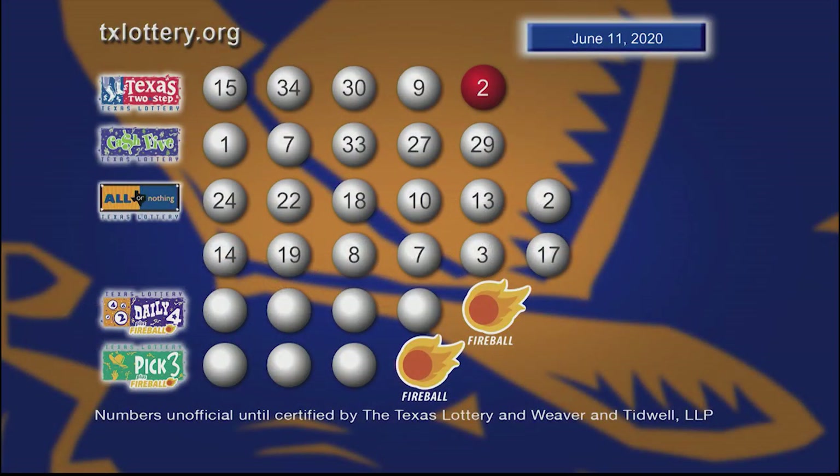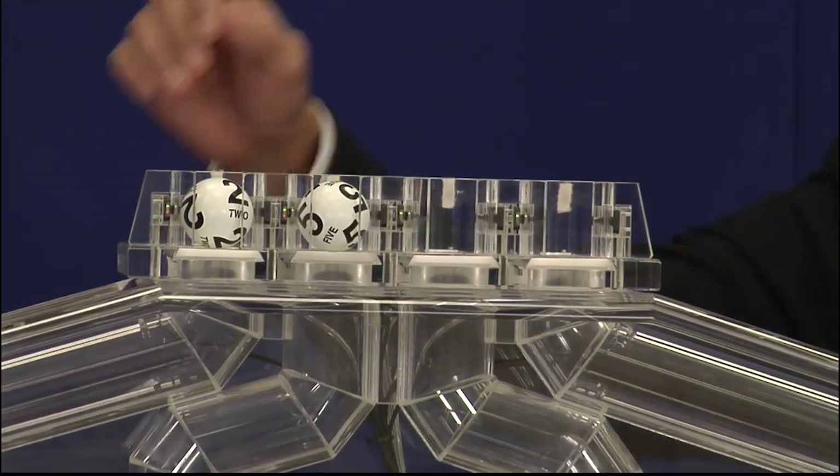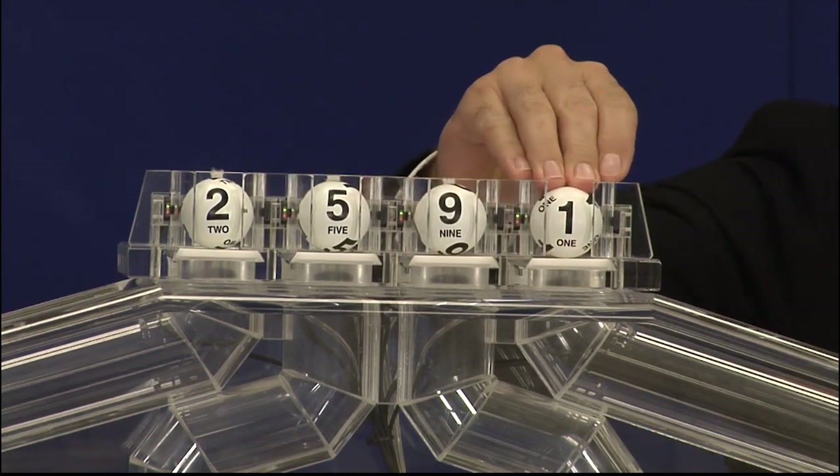Once again, here are those All or Nothing numbers. Now let's get ready to play Daily 4 with the newest feature, Fireball. The winning numbers are 2, 5, 9, and 1.